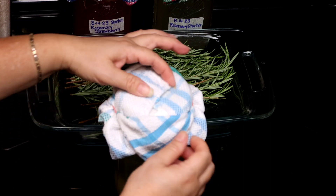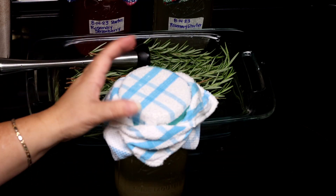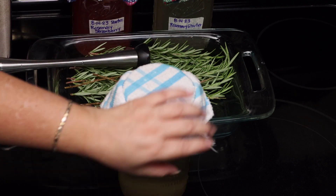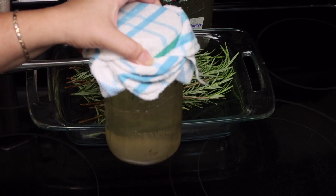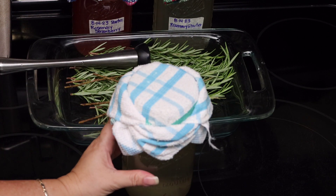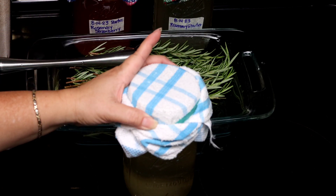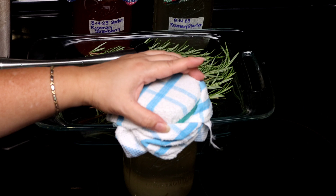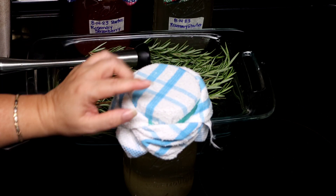I always peel back some of the layers because I need this to breathe and also to be able to catch some of that bacteria from the natural environment. All we have to do is date it and label it, set it aside on the counter in the warmest area of the kitchen, or in the oven turned off with the light on. We're going to leave it for 24 to 72 hours.